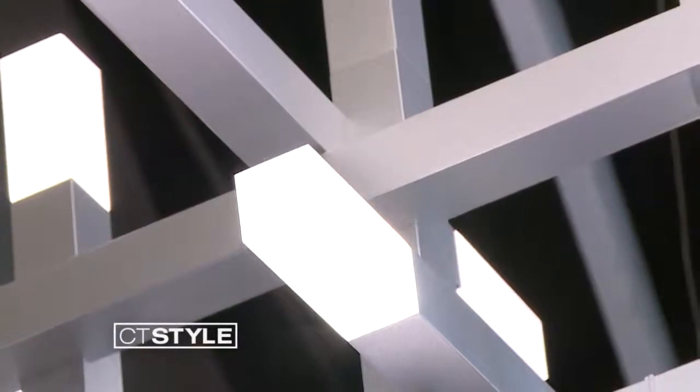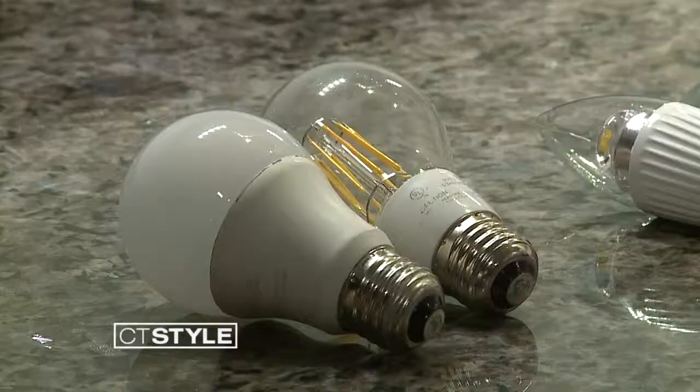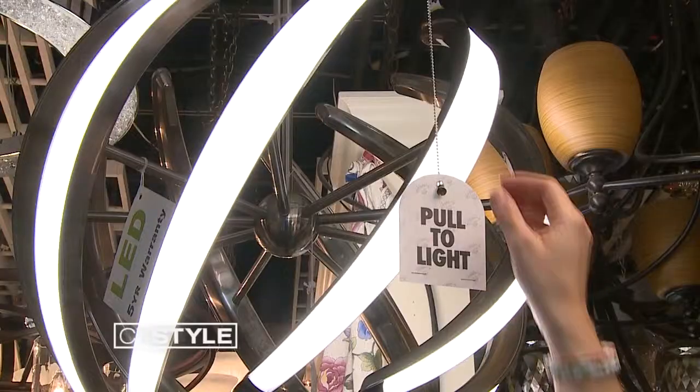Prior to LED, they would design light fixtures around light bulbs. Todd says LEDs have revolutionized the lighting design industry and it allows you to brighten your home while cutting down on those annoying energy costs.